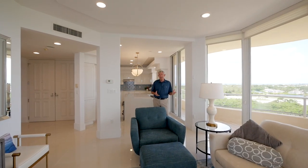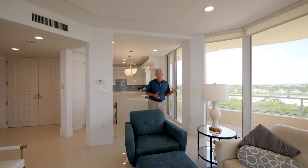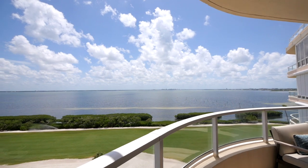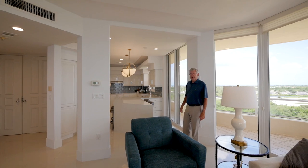We're back in Bay Isles, where you have private access to the beach. And what's great — we're on the eighth floor, so the views, as you'll see in just a little bit, are wonderful. But also, I want you to pay attention to the renovations that the current owners have done.